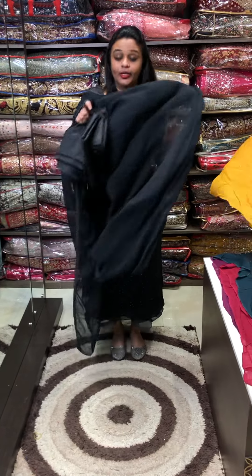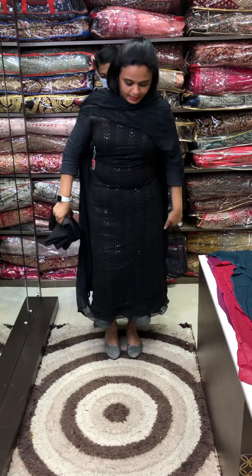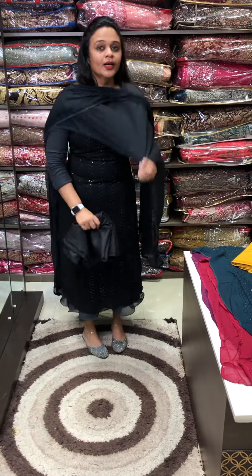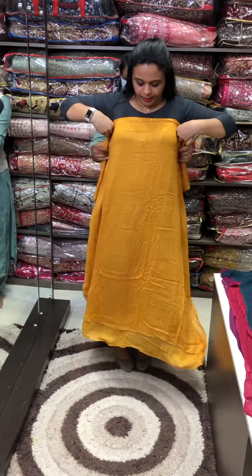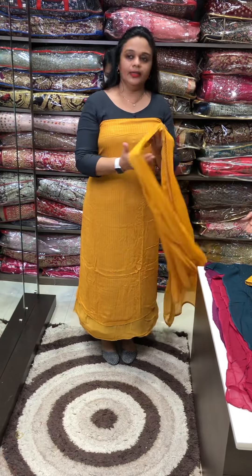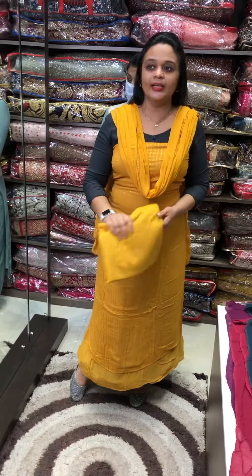The next color is bright mustard. Very beautiful mustard color, bright mustard tone. Tone to tone pants and lining.